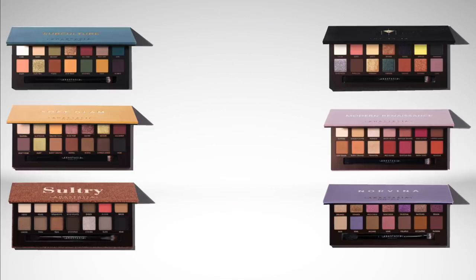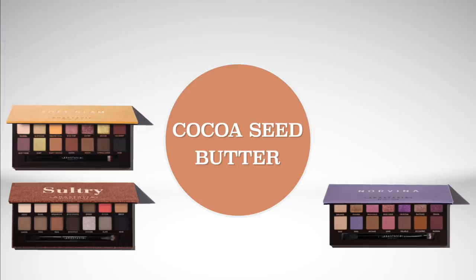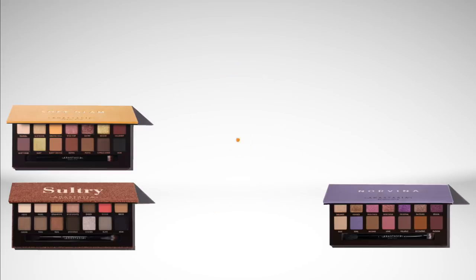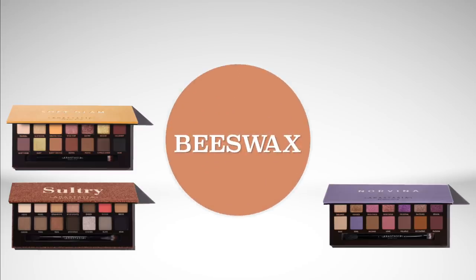Another potential allergen for some people is cocoa seed butter — that ingredient is in Sultry, Norvina, and Soft Glam if you are sensitive to that. Another non-vegan ingredient is beeswax; some people also don't use beeswax for environmental reasons. Sultry, Norvina, and Soft Glam all have beeswax.